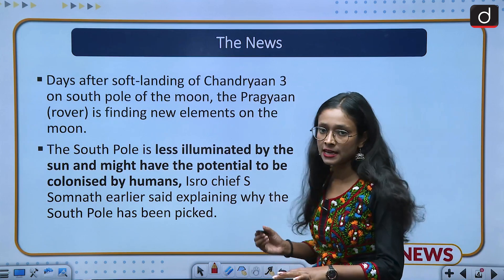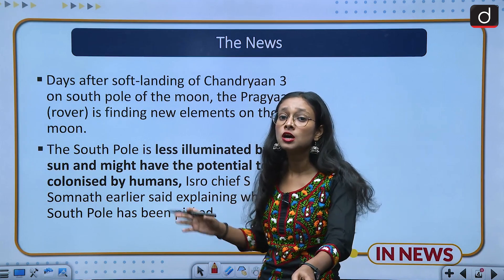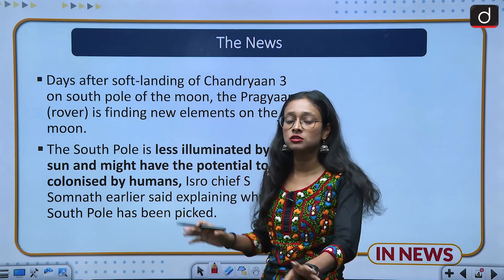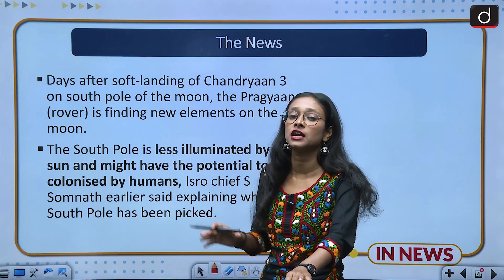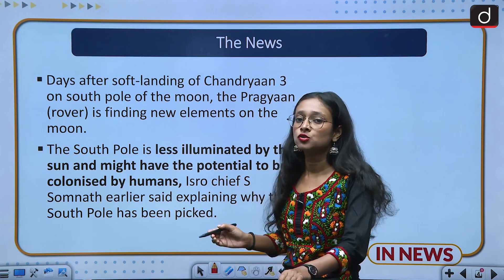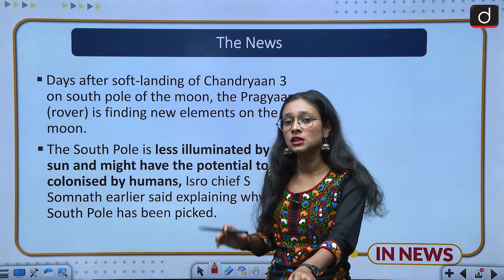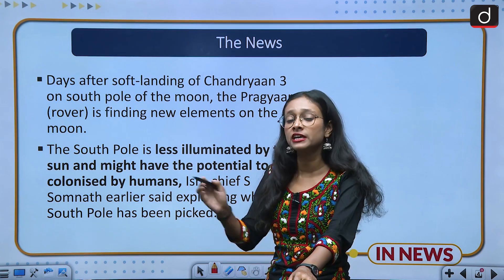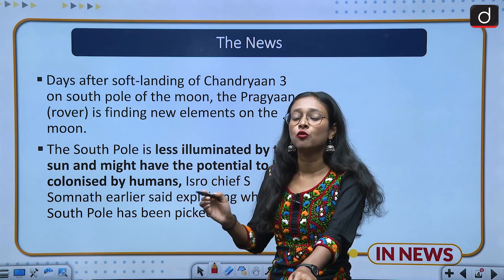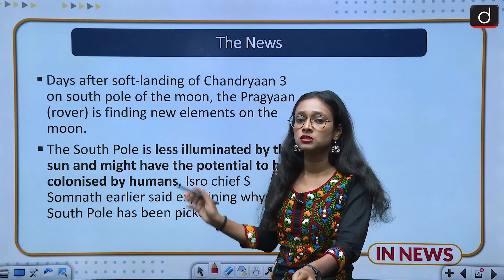On 23rd August, India created history and the lander Vikram touched the surface of the moon at the south pole, where no country had reached so far. The south pole of the moon is a highly frozen and dark area. ISRO chief S. Somnath has said there can be presence of conditions suitable for humans, and they are going to find out about water and other elements through which life could be possible on the moon.